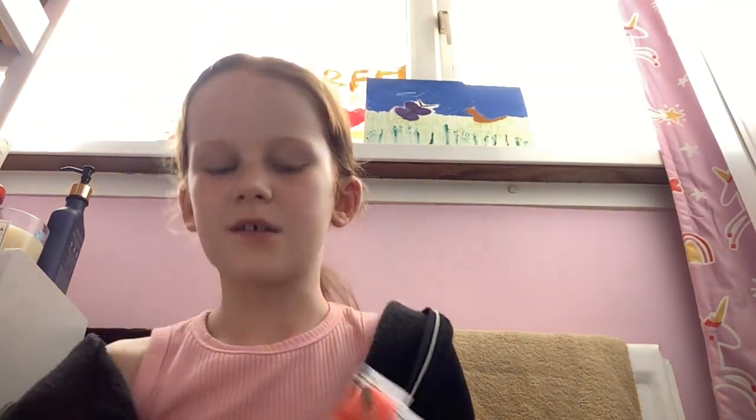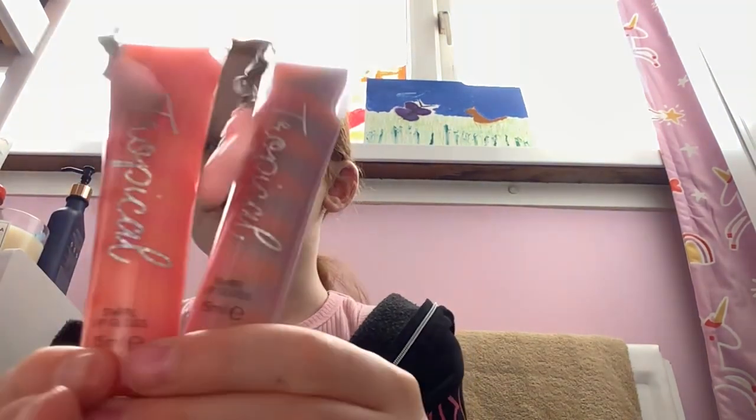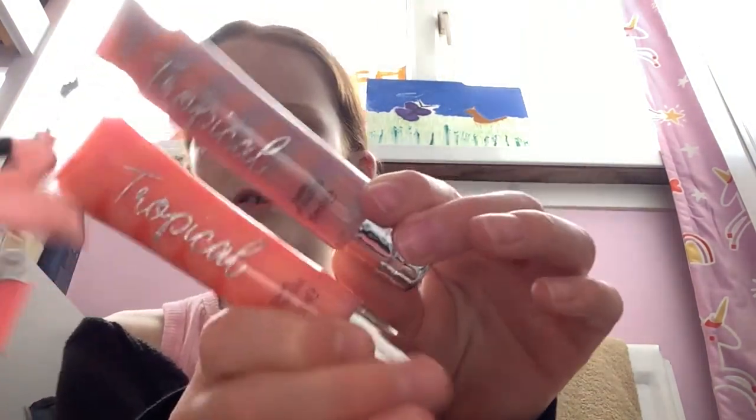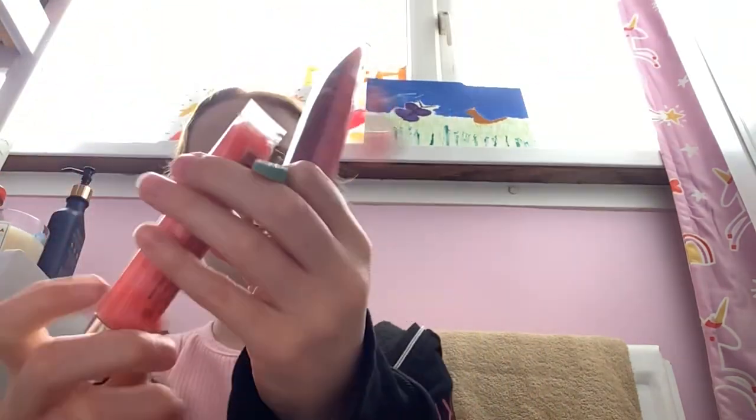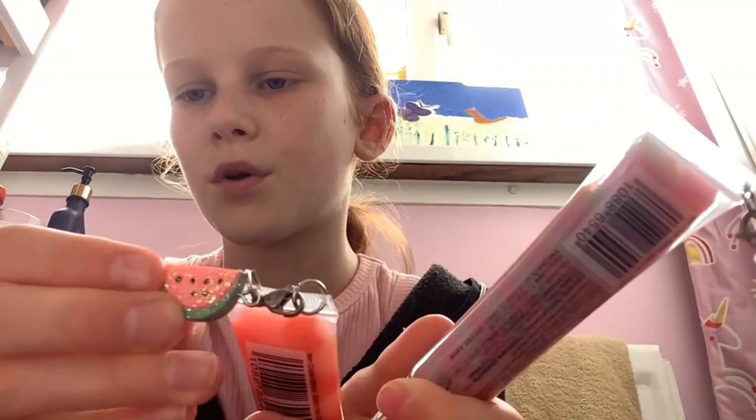I've wiped off the lip gloss and now I'm going to be trying these two other ones. They're both called Tropical and they're like a swirl — it's really pretty. They have these keychains: this one has a watermelon and this one has a flamingo.